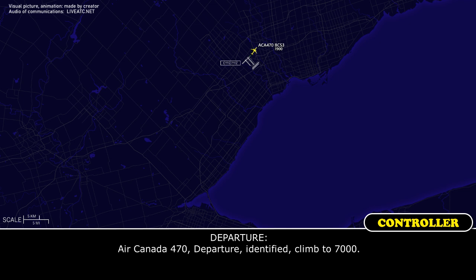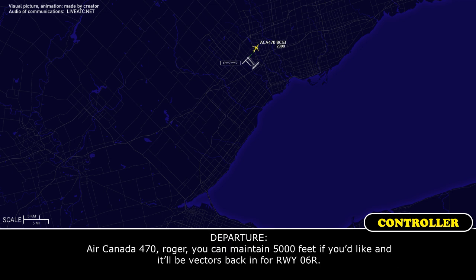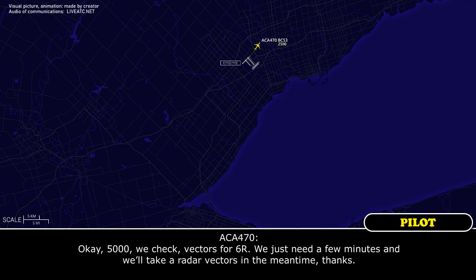We're going to need to just stay in the Toronto area right now. We just have an issue — we've got a windshield that just cracked, so we're going to be going back to Toronto. Air Canada 470, roger. You can maintain 5,000 feet if you'd like, and it'll be vectors back in for roughly runway 06 right. Okay, 5,000, we'll take vectors for 06 right. We'll just need a few minutes and we'll take radar vectors in the meantime. Thanks. No problem.